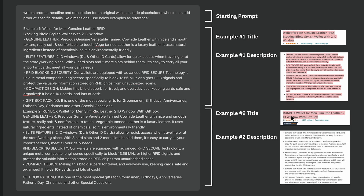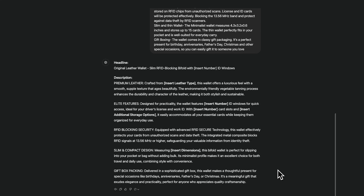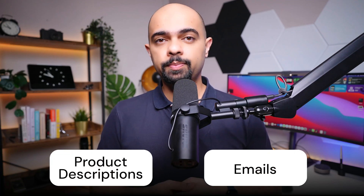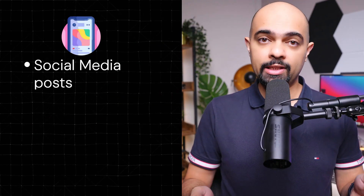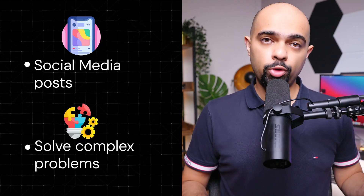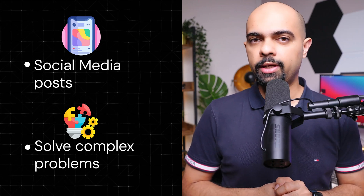After using this, the final headline for your product is much more refined, better emphasizing the key features of the wallet and structured to make a compelling headline and description. Few-shot prompting isn't just for product descriptions. You can use it to create social media posts that reflect your writing style, or solve complex problems by including sample problems and their solutions, which increases the quality of the output you get from the AI.